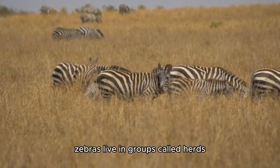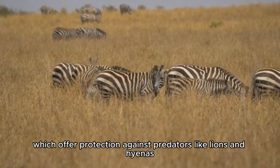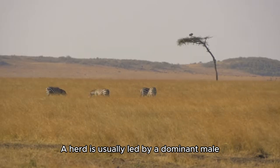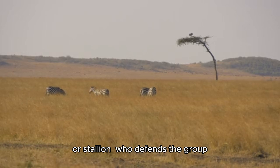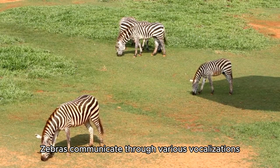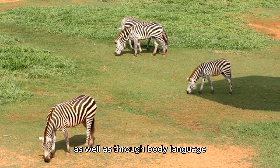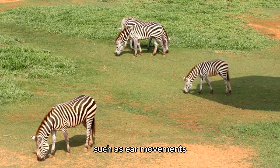Socially, zebras live in groups called herds, which offer protection against predators like lions and hyenas. A herd is usually led by a dominant male, or stallion, who defends the group. Zebras communicate through various vocalizations, including barks and brays, as well as through body language such as ear movements.